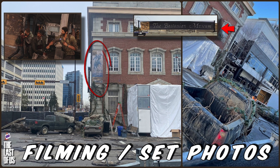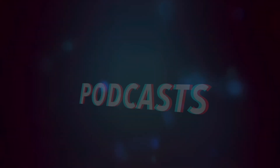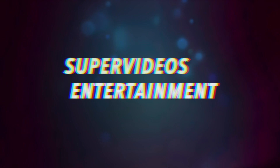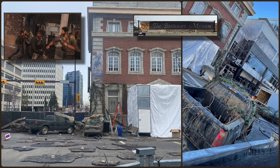As always before we jump into this, if you are not a subscriber and enjoy the content, by the end consider subscribing to join our community, share and smash the like button, and press the bell to be notified when I upload on the channel.